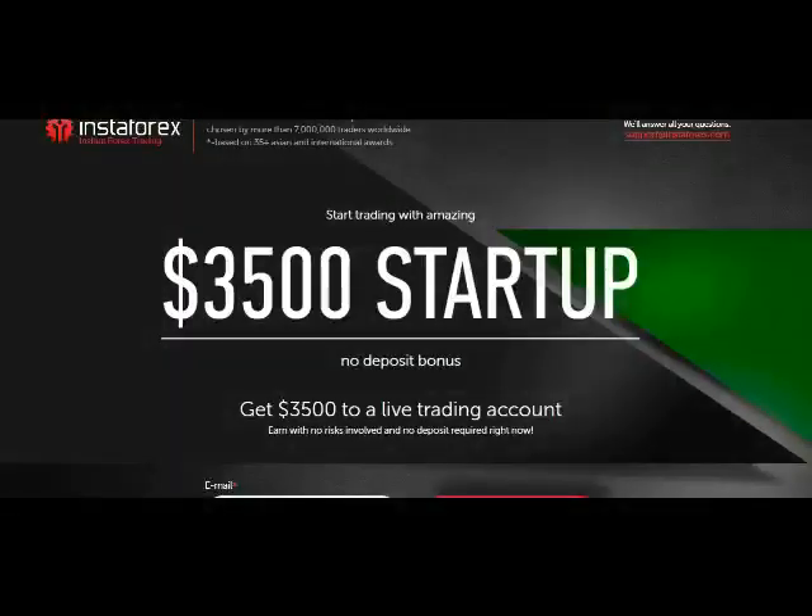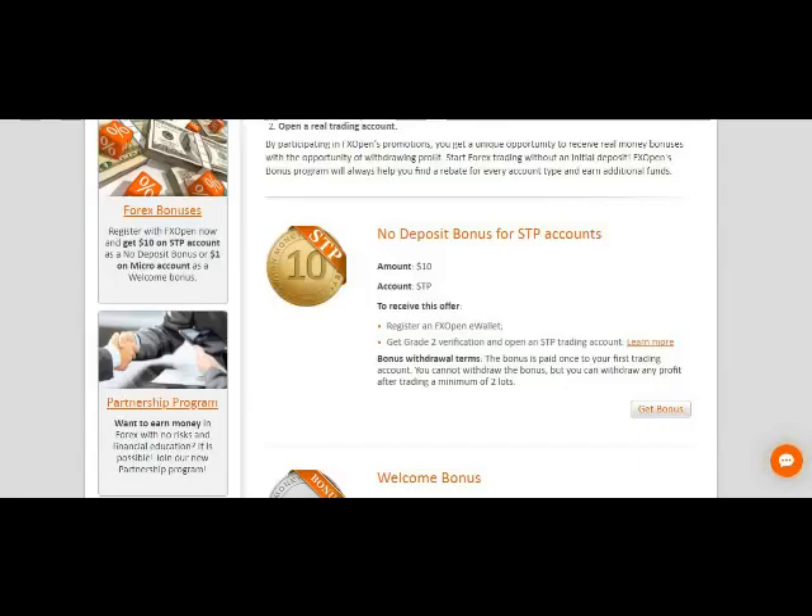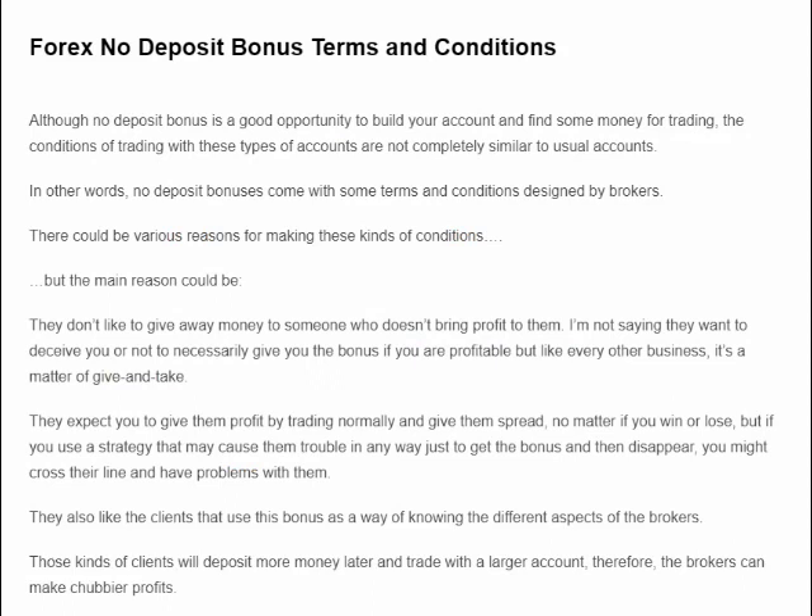Some forex brokers give you free money, aka no deposit bonus. Although it's free, you can't withdraw it right away — you have to meet some conditions.